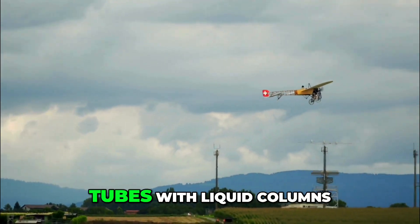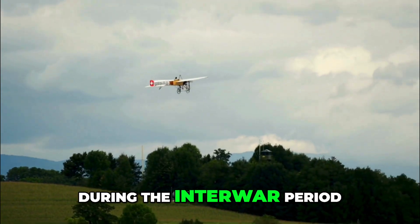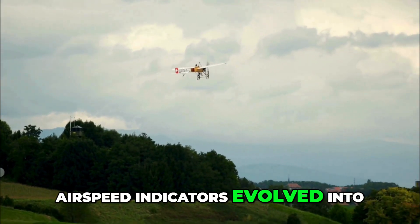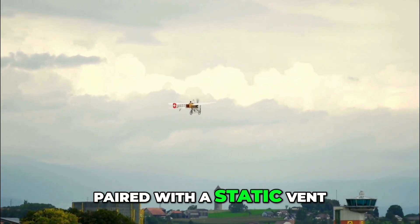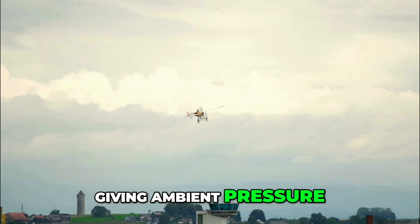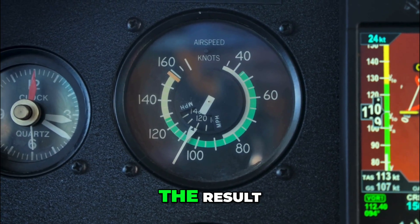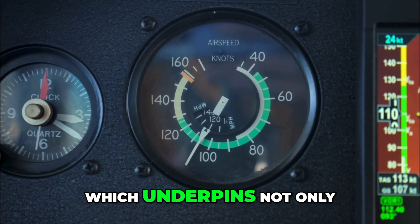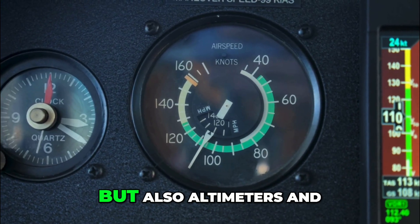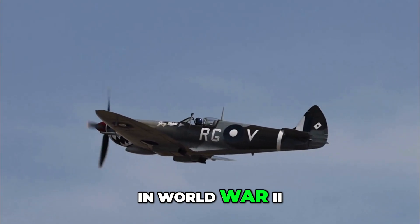Early pitot setups were often glass tubes with liquid columns mounted externally. During the interwar period, air speed indicators evolved into cockpit instruments. The pitot tube was paired with a static vent giving ambient pressure, producing the differential pressure needed for accurate readings. The result was the familiar pitot-static system, which underpins not only air speed indicators but also altimeters and vertical speed indicators.